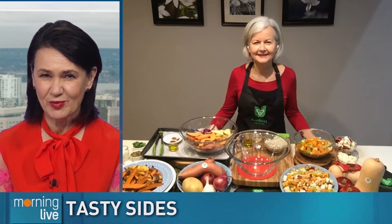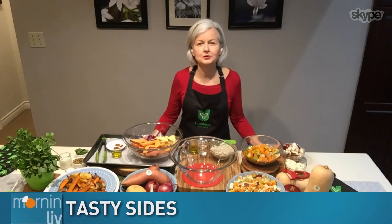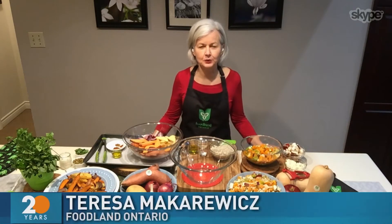Looking for a little something different on the side? Foodland Ontario Home Economist Theresa McHerowitz joins us with two delicious recipes involving squash and potatoes. They're very tasty and I love them because they're using in-season Ontario produce.